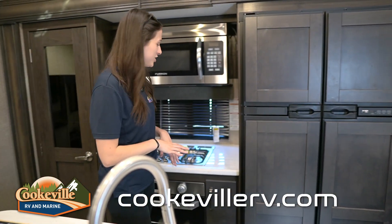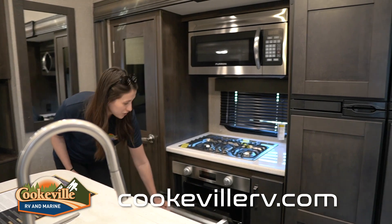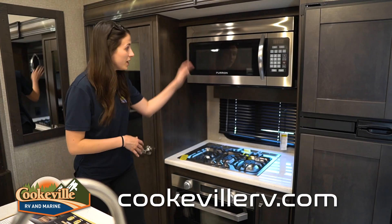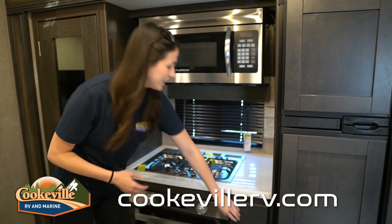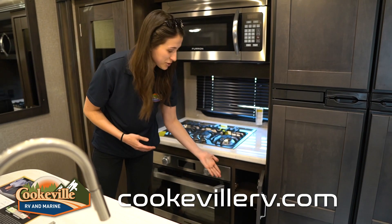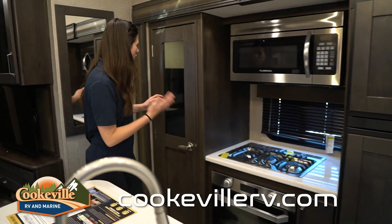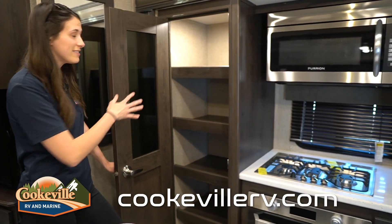In this slide we have our RV fridge — gas and electric — which matches the decor of the rest of the kitchen. There's a three-burner Furrion stove with more of a residential stove option, larger than your other typical Furrion stove. There's also a residential microwave, and I love this stainless steel look.